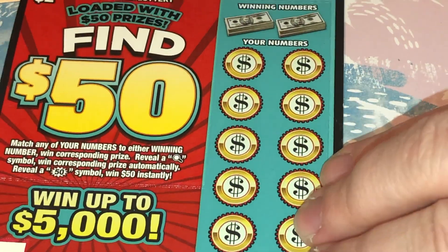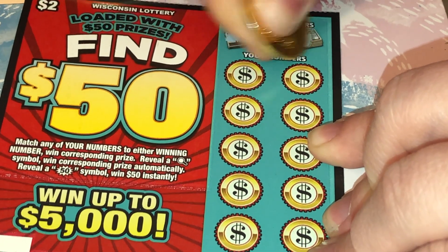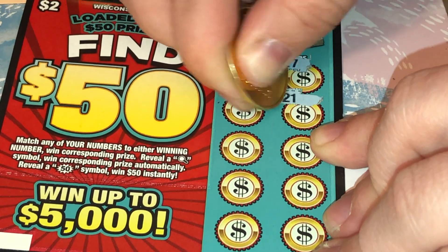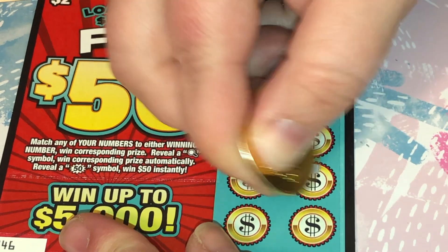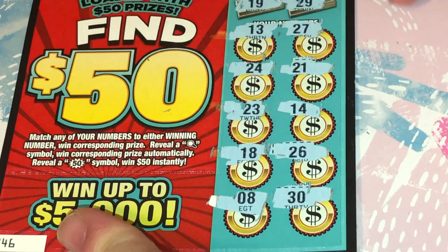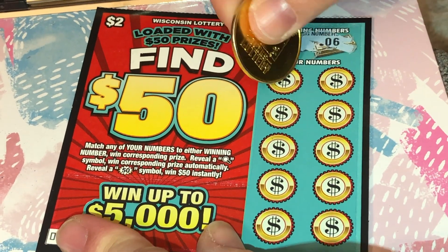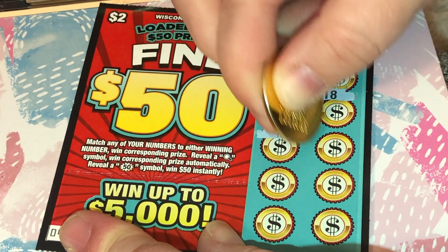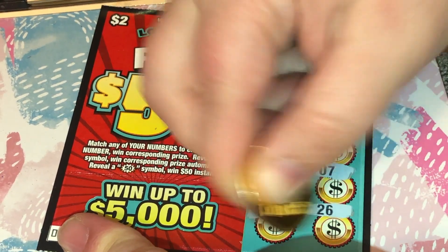Number 46, we are looking for a 19 or 29. And nothing. Next ticket — a 19 or a 6. And no luck. Still hoping to find that 50.